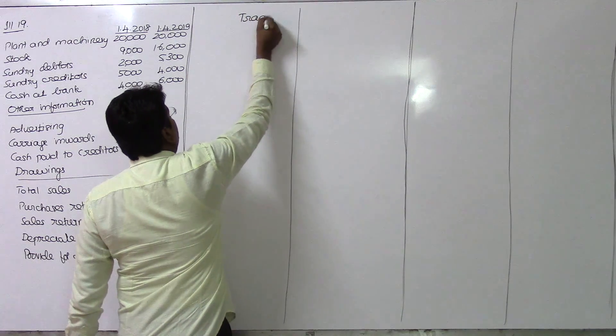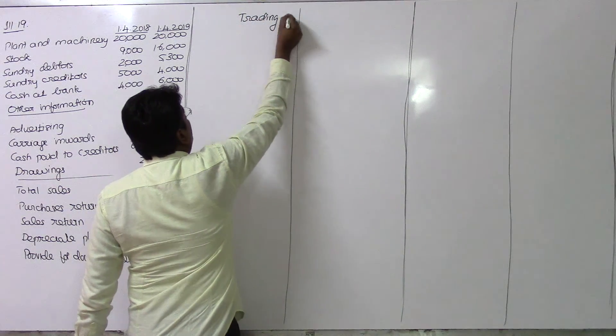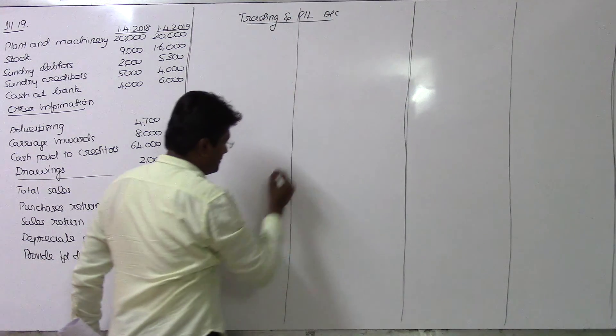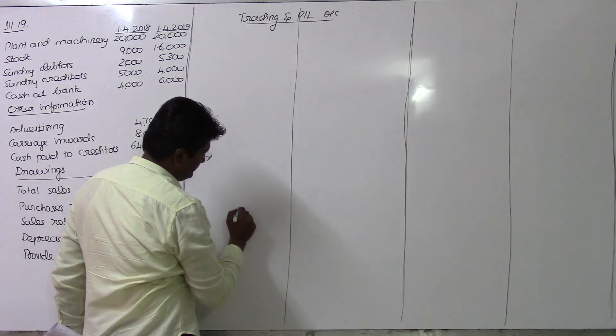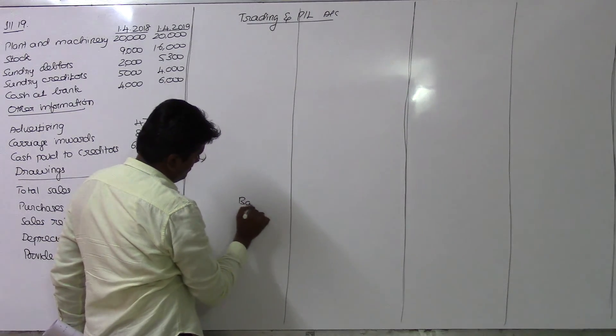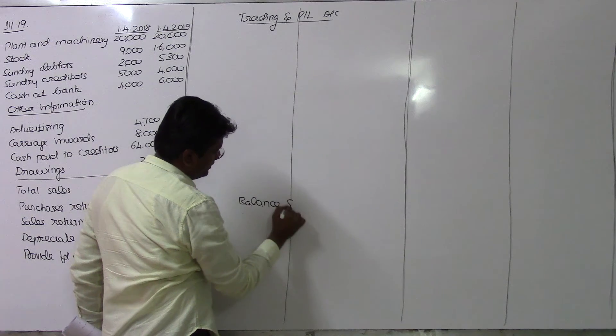Let's set up the trading and profit and loss account, along with the balance sheet. We need the closing balance sheet and the profit and loss figures.